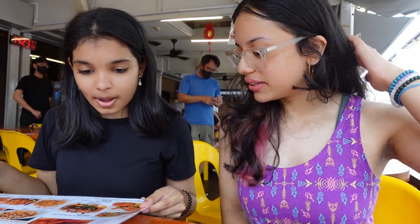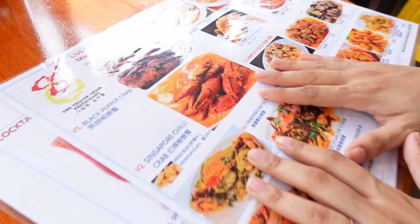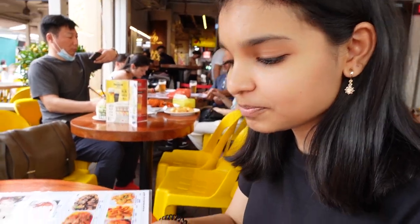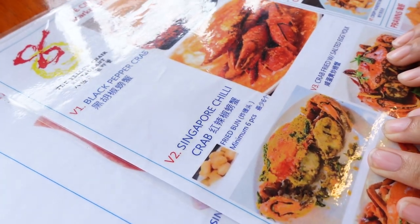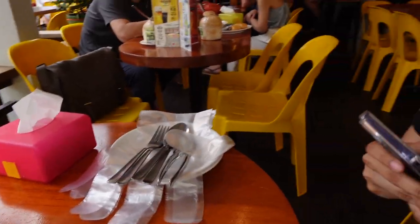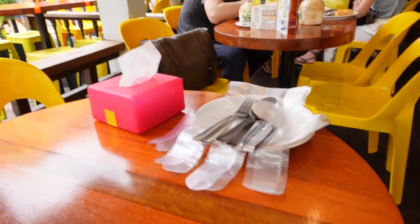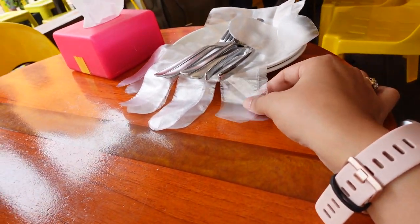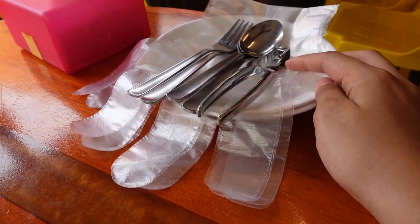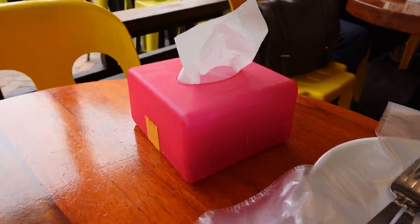We've finally reached the famous chili crab restaurant. They're going to charge us according to the weight of the crab. We're guessing it'll come to around 80 dollars. We have been given gloves, a spoon for the crab roe, a shell cracker, and tissue — the most important thing!